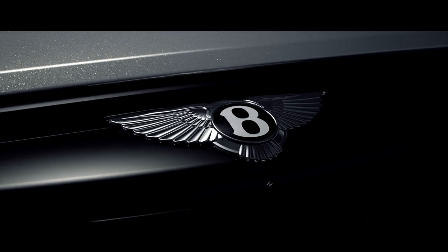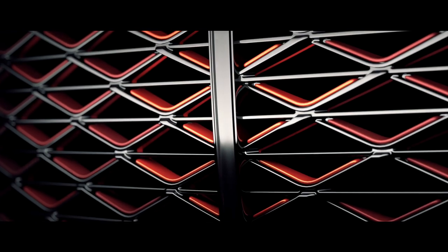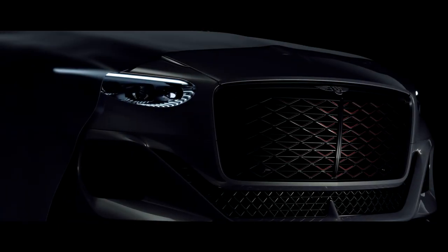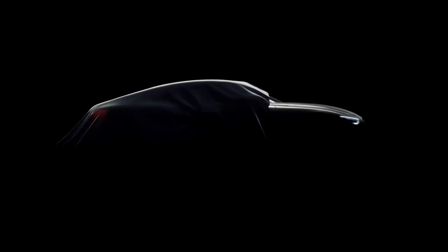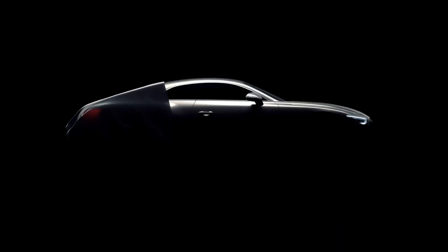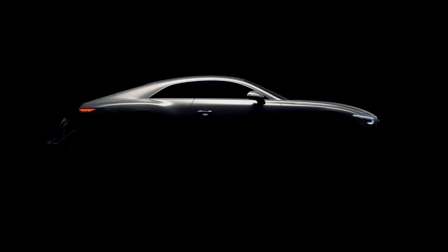Bentley is on a journey of transformation called Beyond 100, with an entirely electric vehicle range by 2030. Such a transformation brings with it the opportunity for a new design language, a revolution of the Bentley design DNA, the start of a new design era and a new generation of the most beautiful grand tourers in the world.